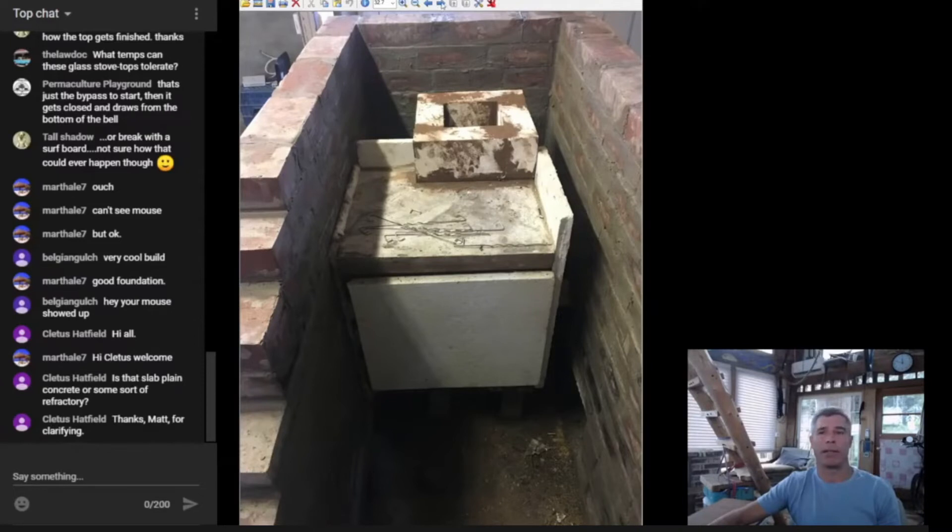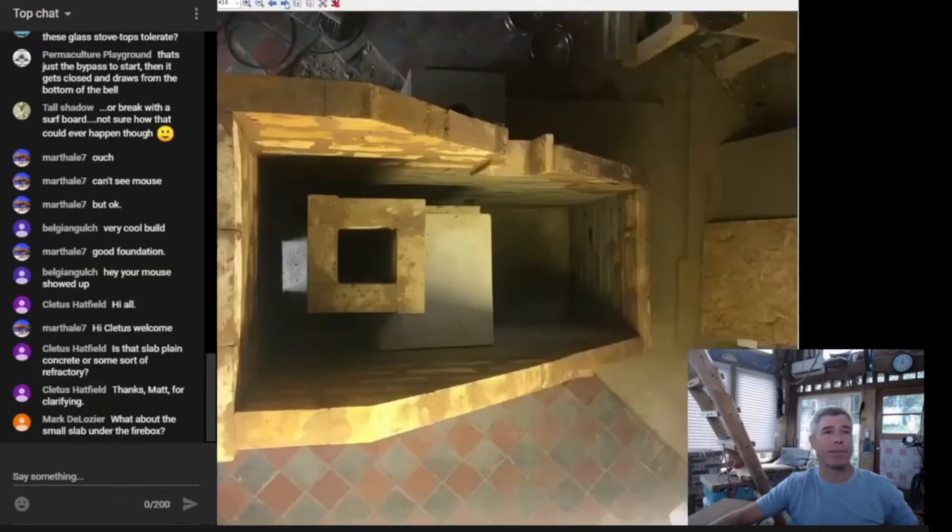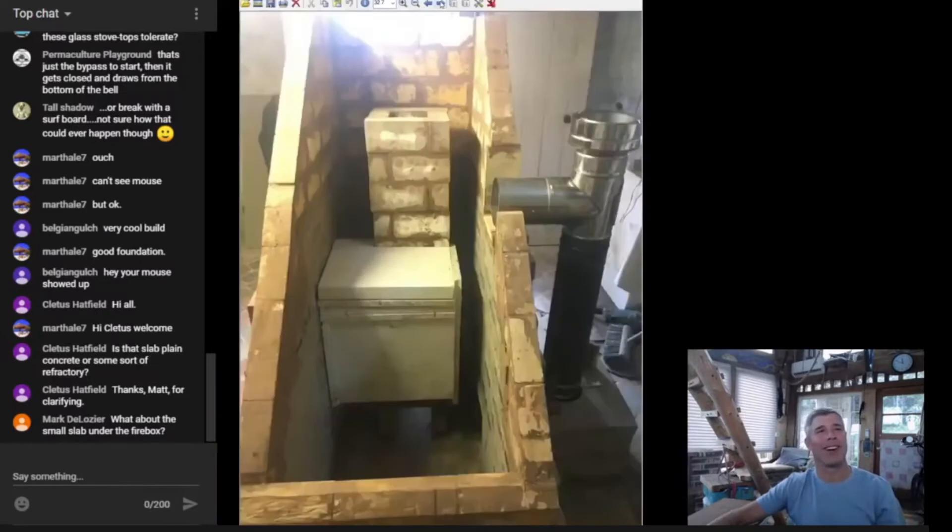Mark, the slab under the firebox should be refractory because it will get exceptionally hot — that's a place where you wouldn't want to use regular concrete. So as we said, this is a staircase replacement, right? He's replacing his staircase with a rocket mass heater. Here we are looking down into the heater and you can see the shape of the top forming the stairway. How cool is that?